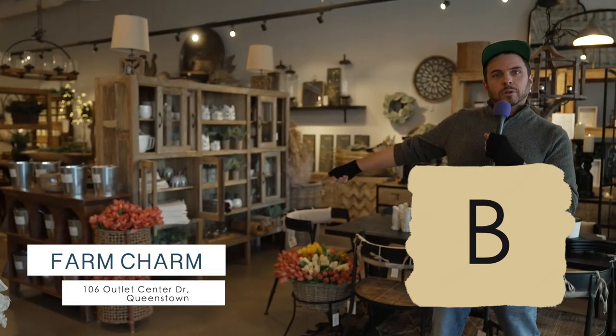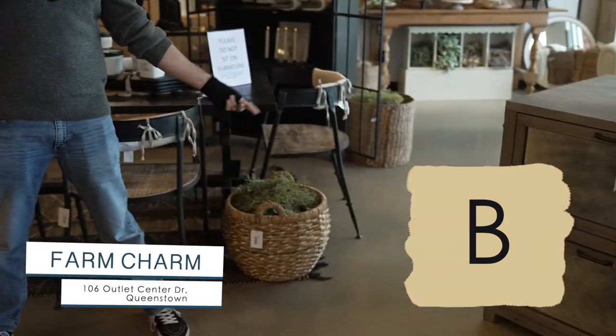B, baskets. Look at this one. Look at that one. I mean, come on, look at that one.